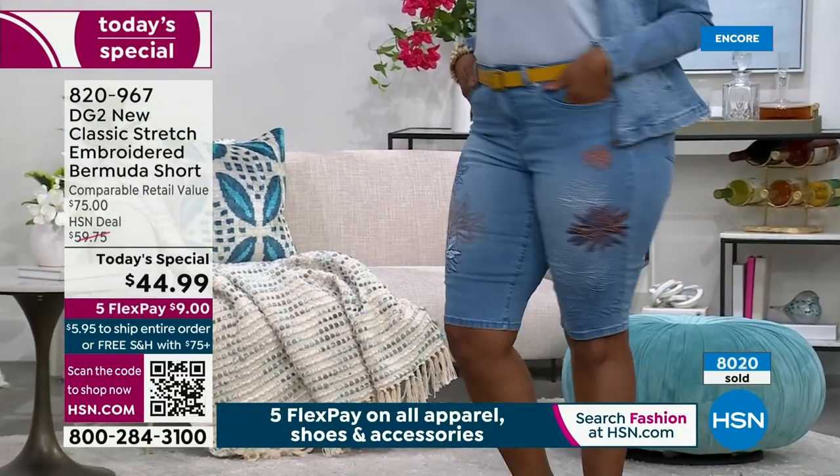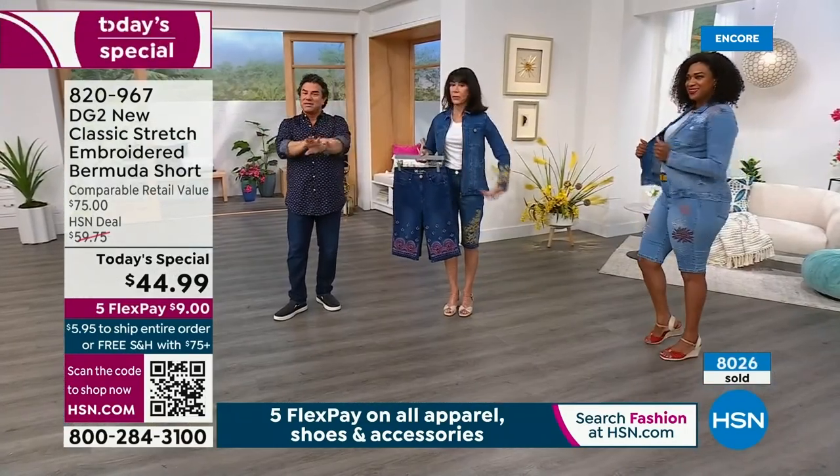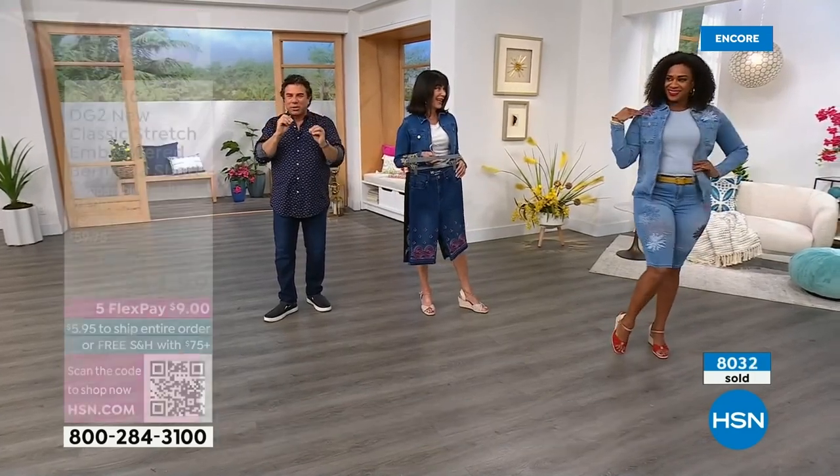You'll notice the matching jackets are all a little bit different. The placement on Bobby's is on the sleeve. If you're getting Sayla's, it's up on the placket, on the shoulder. So each and every jacket has its own story to tell. Each short has its own story to tell.